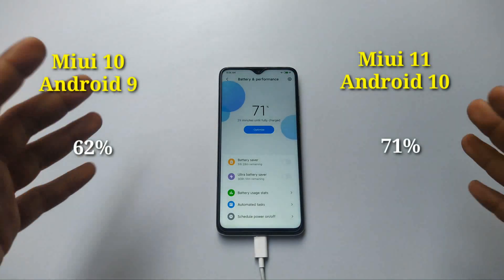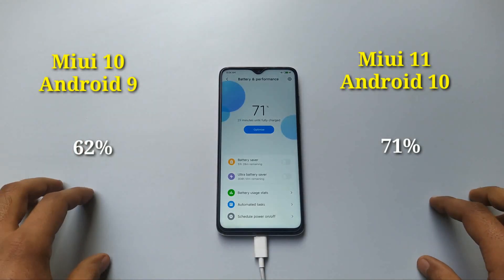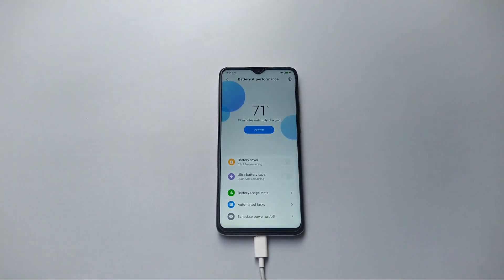60 minutes completed and we've got this phone from 0 to 71 percent, which used to be 62 percent on Android 9 MIUI 10. As the percentage increases it's going to take a lot more time. I'll update you guys once it's completely done at 100 percent.